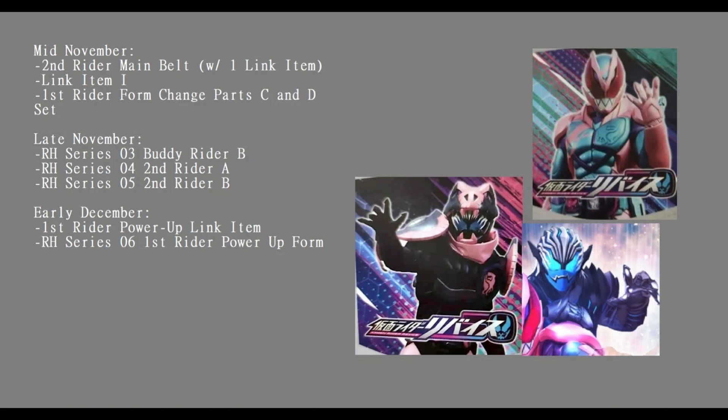Going into early December we have the First Rider power-up link item and Rider Hero Series figure number six First Rider power-up form - pretty obvious, but early December Revice is getting his first major power-up form. And there we have it - that is all for Revice's first quarter. So: two possibly three riders, one or two buddy riders, 12 or 13 link items, two different drivers, the phone that's probably a bike, a gimmick holster, and the link item storage item.